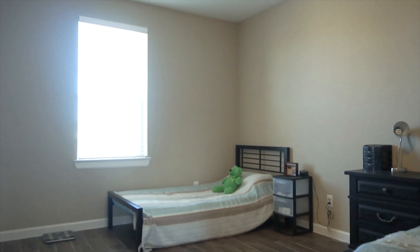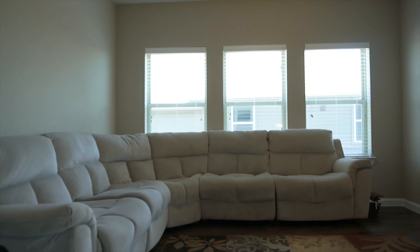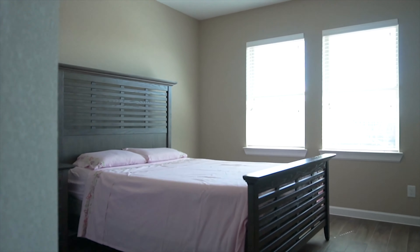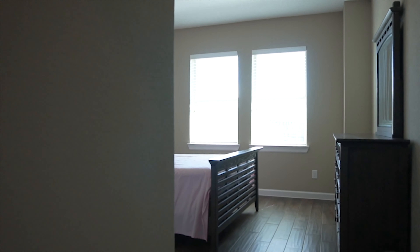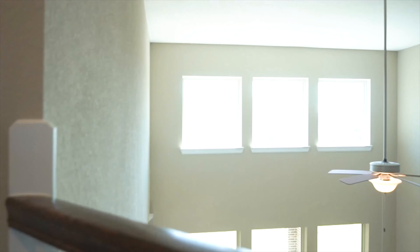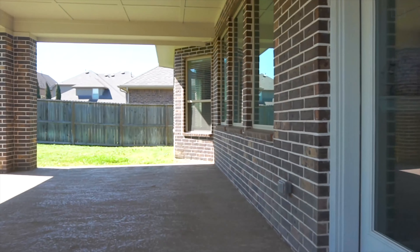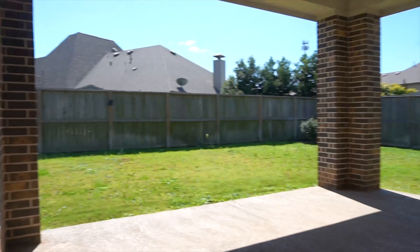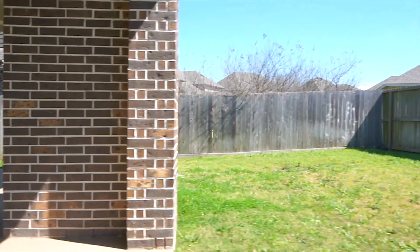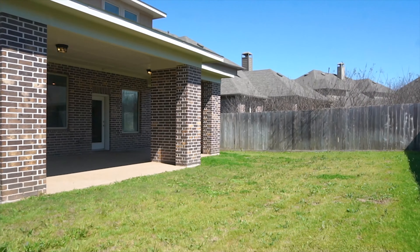Enjoy everything about this space — all the natural light and the square footage. The location of this home is also very amazing. Plenty of bedrooms and bathrooms and a great view for everyone. A covered patio and a backyard that's just the right size, fully fenced in. Enjoy your brand new lifestyle right here in the city of Richmond, Texas. Make this your next home.